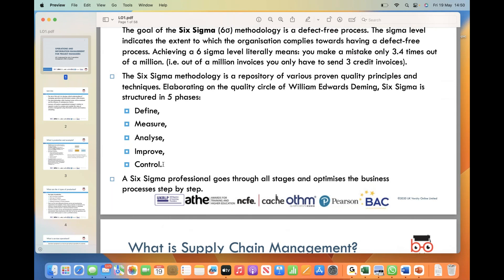By monitoring and continuously measuring the process, organizations ensure that the gains made are maintained over time. Throughout the Six Sigma journey, trained Six Sigma professionals lead the effort, guiding the team through each phase and optimizing the business process along the way.